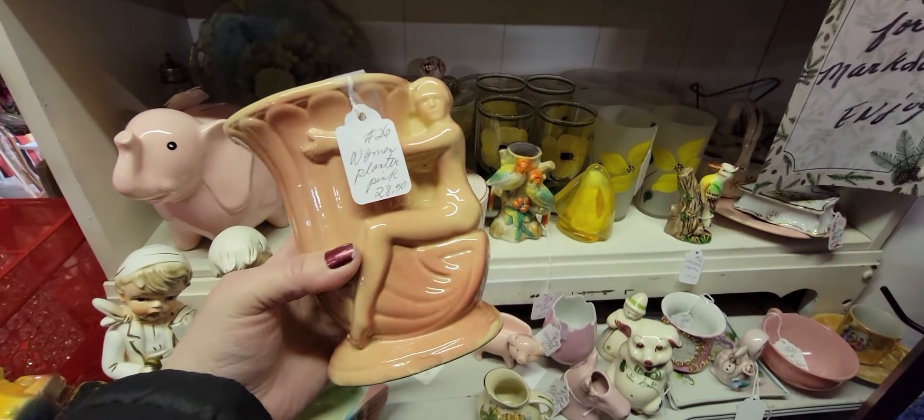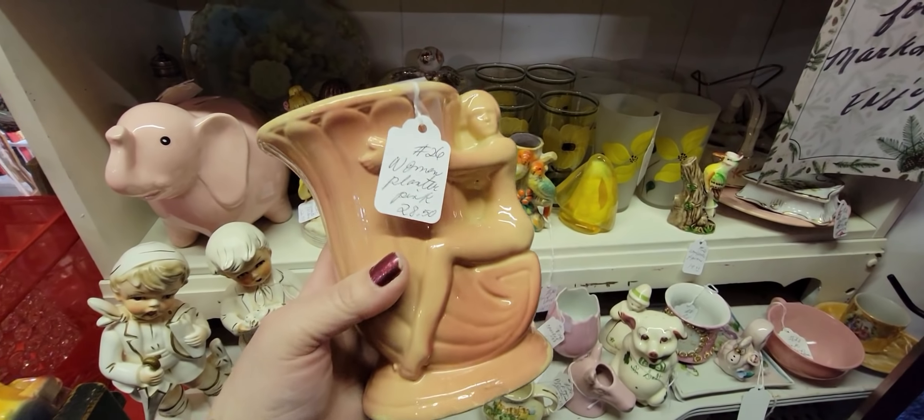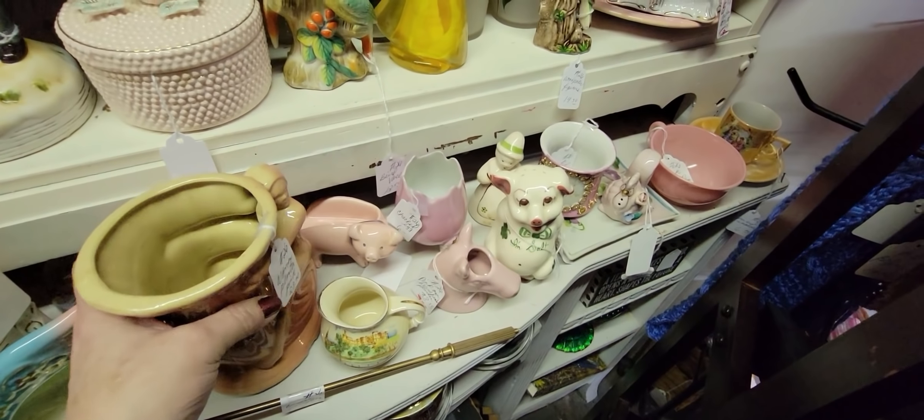I don't know what's going on with this girl but she's only hanging on to this cornucopia planter. It's $28.50 — a little more than I can do for her. Pink rooster — oh, look there's a sad clown.